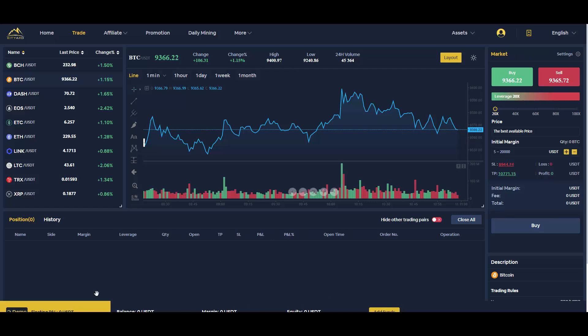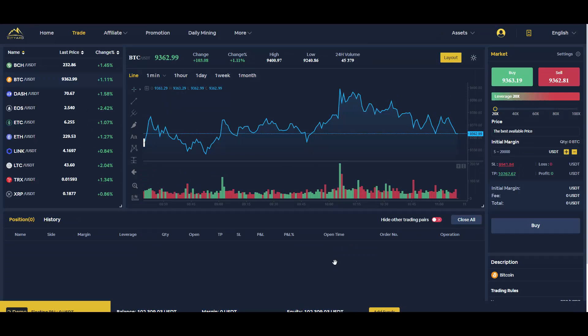Then you get a balance in USDT — it was just loading slowly. I have 102,000 USDT; I was testing it a bit and managed to make 2,000 USDT profit. You get 100,000 USDT to test leverages, practice trading, and do whatever you want with whichever pair you want.